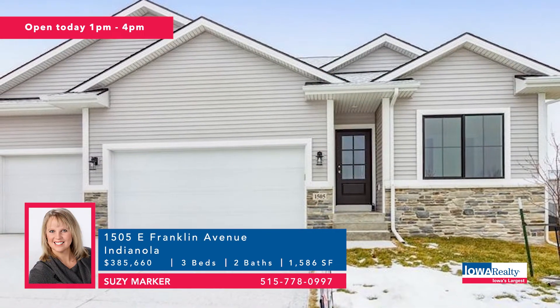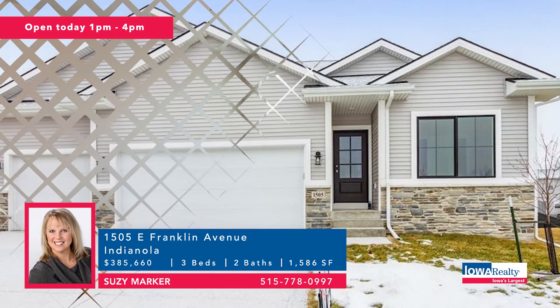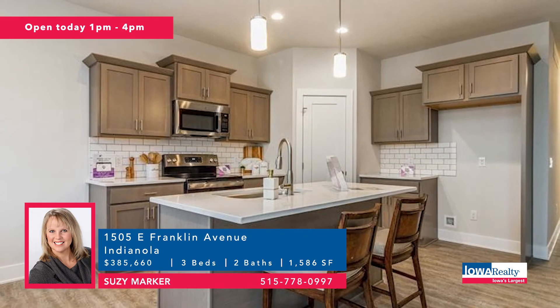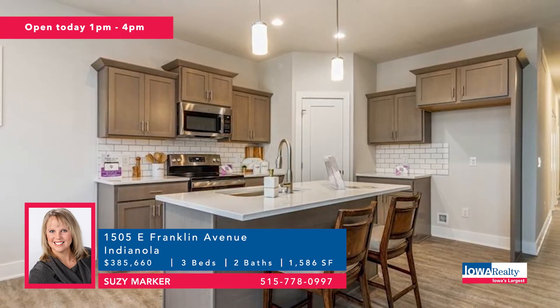Susie Marker has new construction in Indianola from Tanzanite — open house today from one to four. Three bedrooms and two baths, with a five-year tax abatement on new construction in Indianola. Nice-sized deck. Price tag of $385,000.